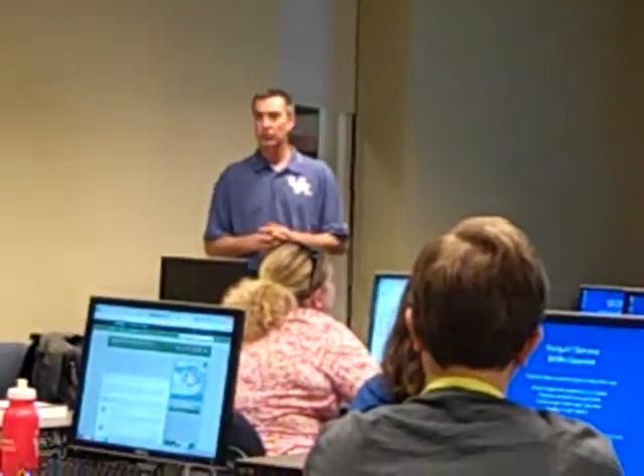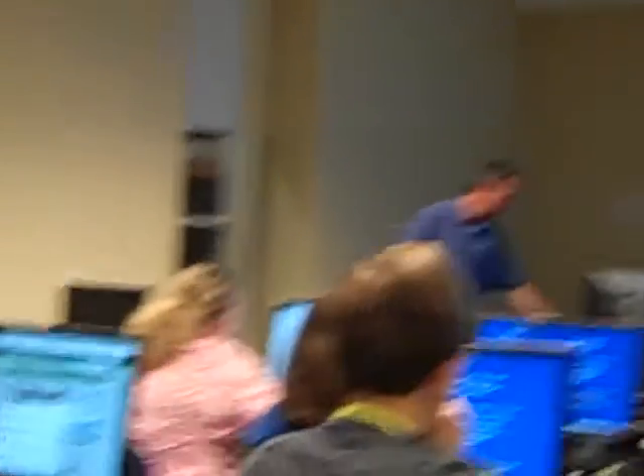Any questions before we start rolling? Feel free to throw a hand up at any point. It doesn't have to be very formal — just feel free to jump in.